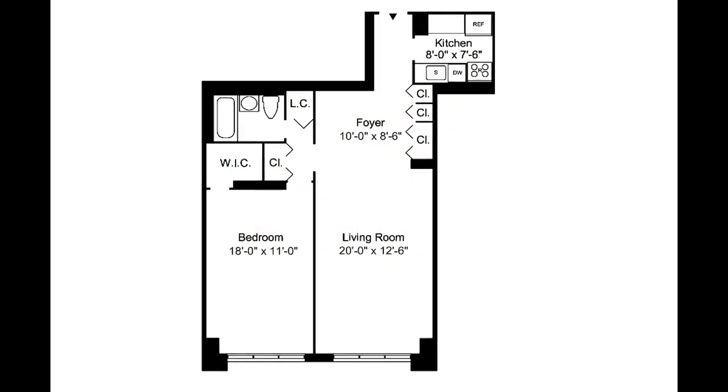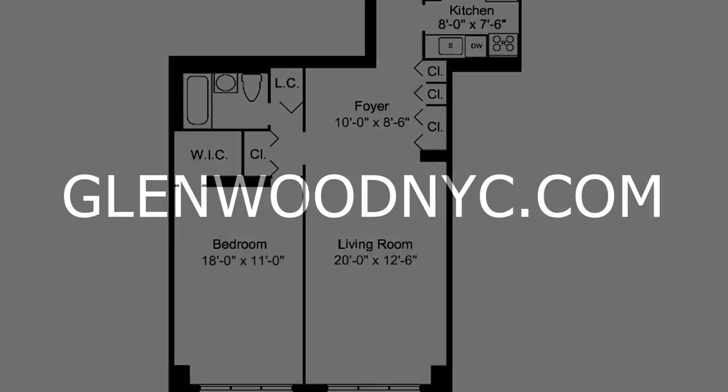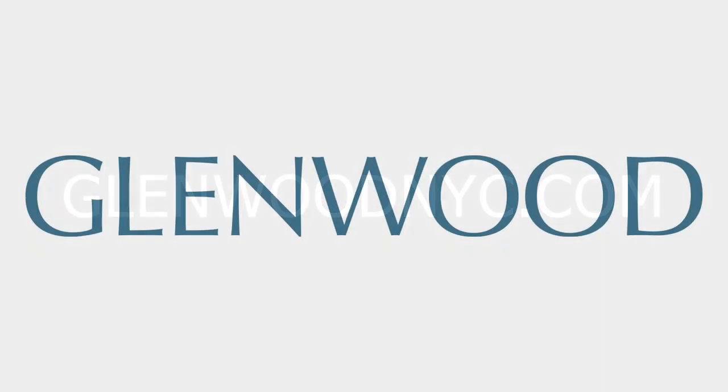We hope you enjoyed this virtual video tour. For more information and availability, please visit GlenwoodNYC.com. We hope you'll become a Glenwood resident soon. Bye-bye.